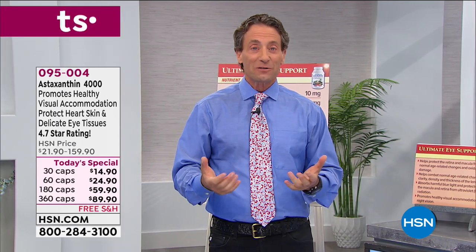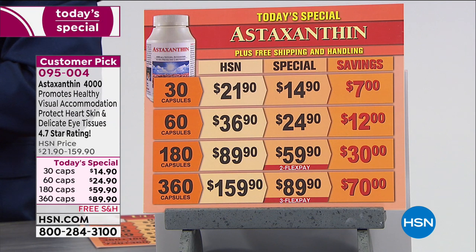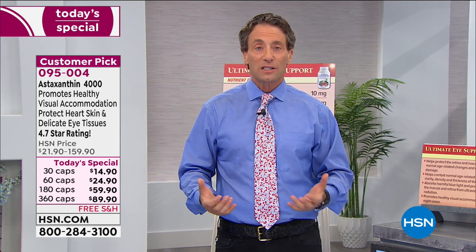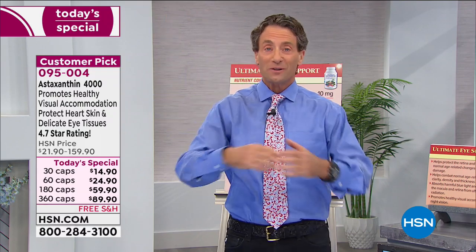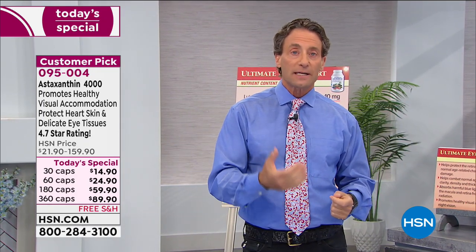Now you can also get your astaxanthin just on its own. Astaxanthin is at its very best for someone gaming on a computer or constantly working on a computer — between the blue light and accommodation issues. We were not designed as human beings to spend three hours looking at a screen 18 inches away from us. We were designed to spend most of our life looking afar, but now we spend most of our life looking close, then struggle to focus. Astaxanthin is at its best for that kind of focal accommodation.